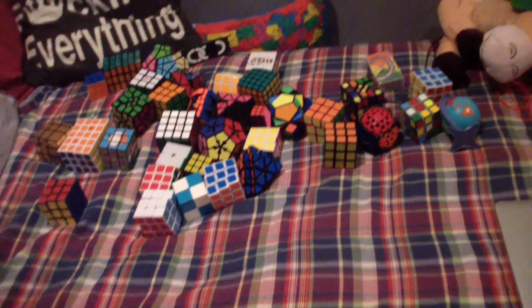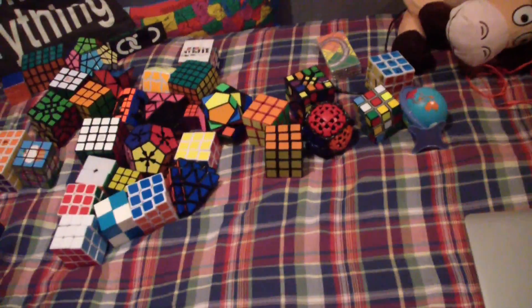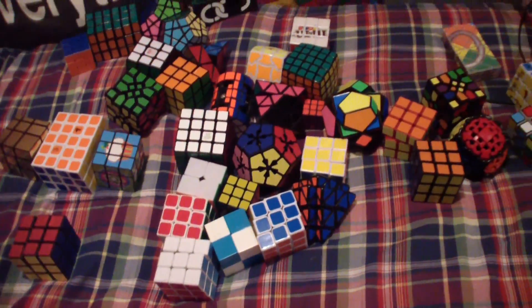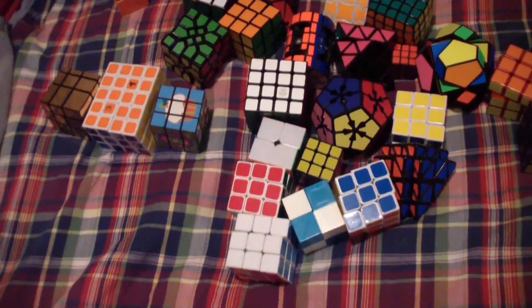Hey guys, the CubeIT here. I wanted to make a quick video — I know it's a little bit late — on all the puzzles I either got for free, traded for, or bought from people at Worlds. I'm going to quickly go over them, tell you what I thought of my first competition, and give some shout outs to some people.